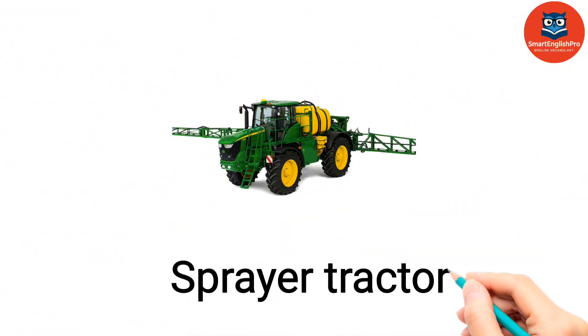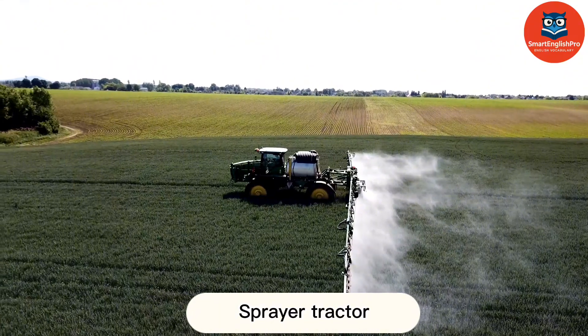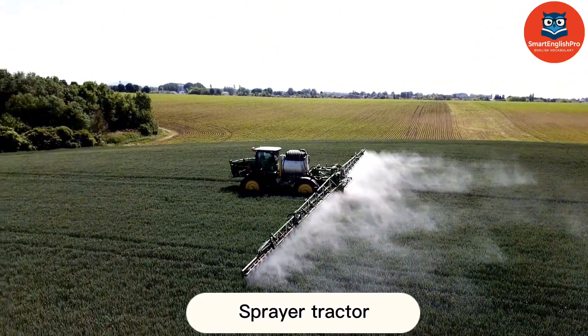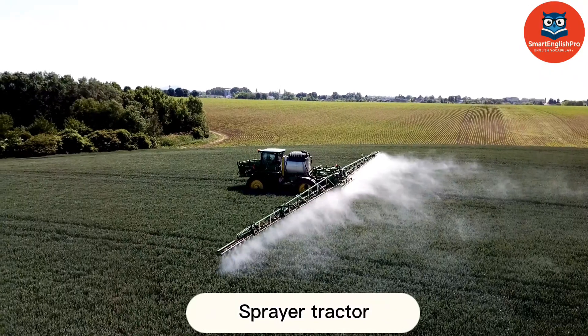Sprayer Tractor. This is a Sprayer Tractor. It applies pesticides or fertilizers to protect crops and enhance yields.